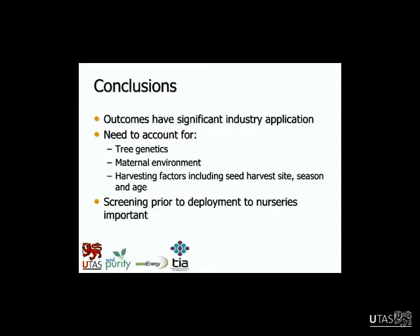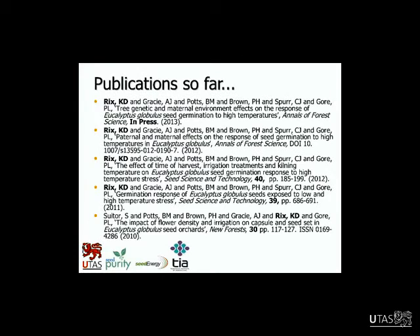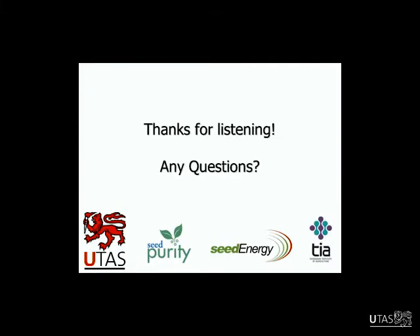The outcomes from this project have significant industry application. The project highlights the need to try to account for all these things — tree genetics, maternal environment, harvesting factors such as the seed harvest site, the season, the age of the seed harvested — to understand what's going on with seed germination. Screening prior to deployment to nurseries is going to be important. Any screening that can be done to understand the response will be good. This is what we've derived from the project and our publications so far, and hopefully we'll get maybe one or two more.